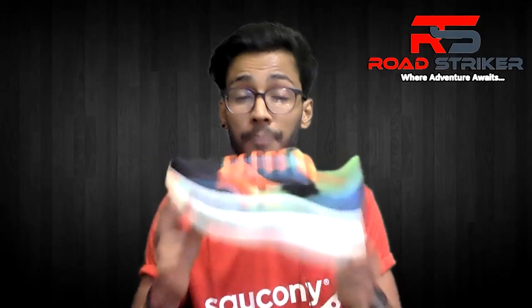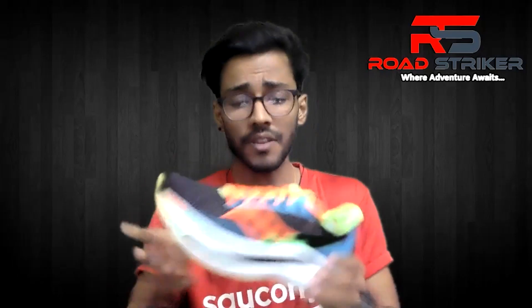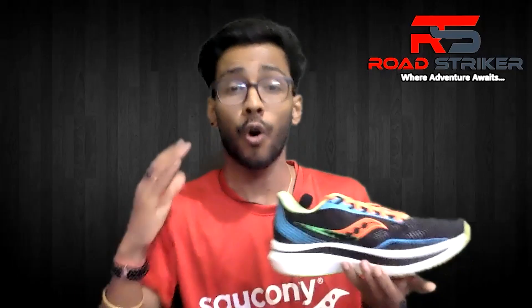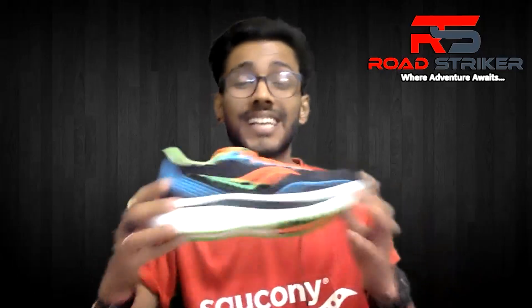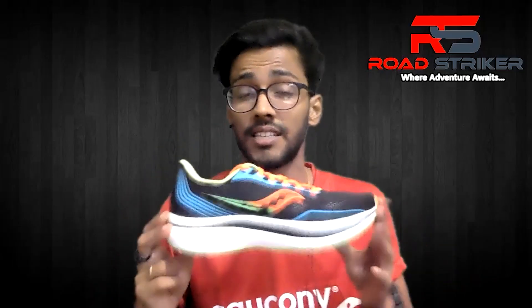It features a complete carbon fiber plate and is ultra lightweight — very good. So if you want to order, you will have a link in the description. This is the SPEEDROLL technology which uses carbon fiber with a signature S-curve — everything is ideal in this shoe.